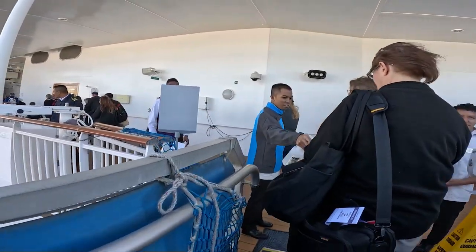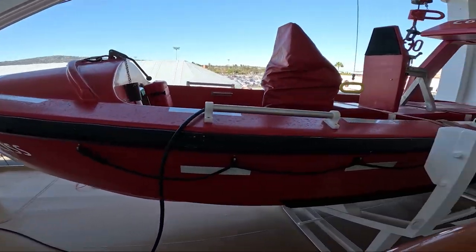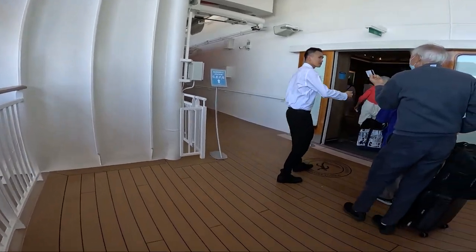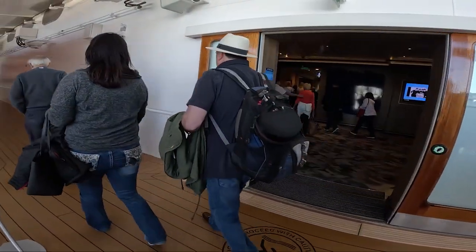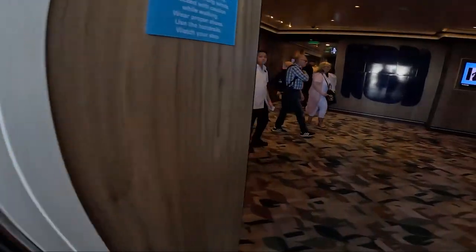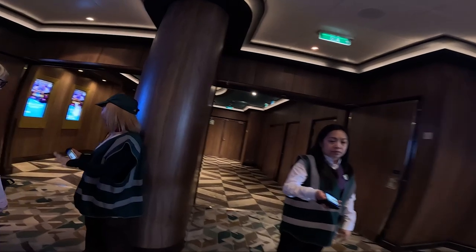Once on board we were given more hand sanitizer and directed to find our muster station to check in. This part is always a little chaotic but luckily our muster assembly station was right at the entrance. We found out where our emergency meetup station is in case of a real emergency and now we are free to tour the ship, get lunch and drinks until we can go to our room, which is usually around four o'clock.